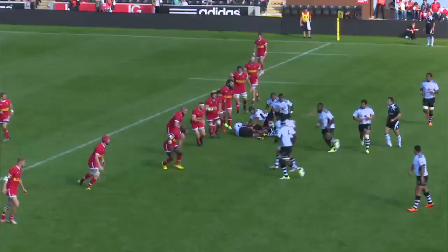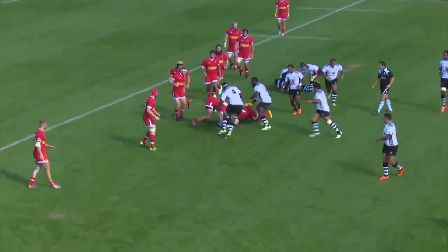I thought it would be interesting to look over the main contenders for the Pool, and we're going to start with a quick look at Fiji ahead of their clash against England, beginning with attack.